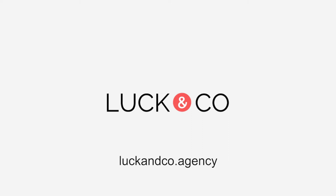Hey there and welcome to my channel. My name is Casey Luck. I run Luck & Co, an agency where we help e-commerce brands maximize their revenue from email.